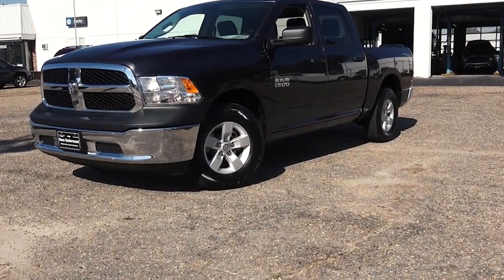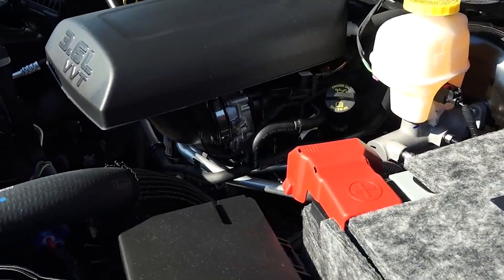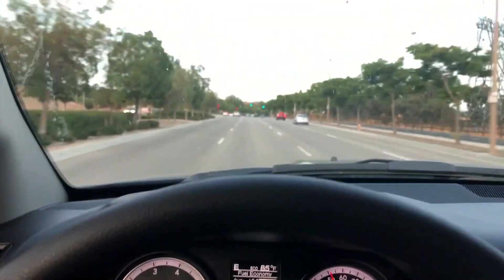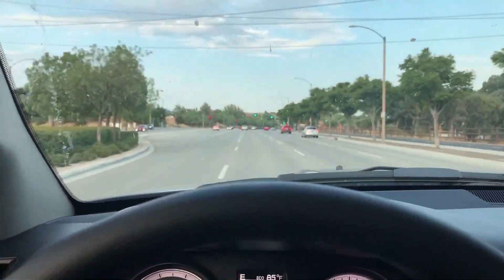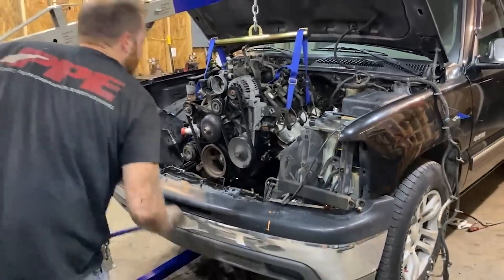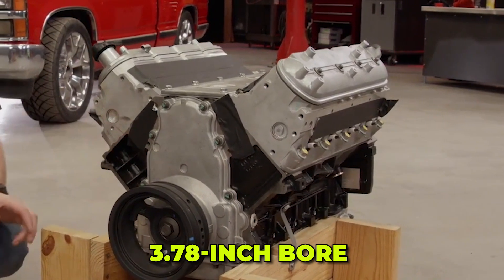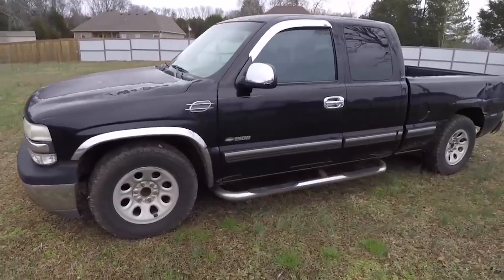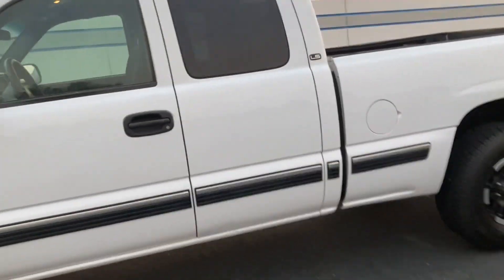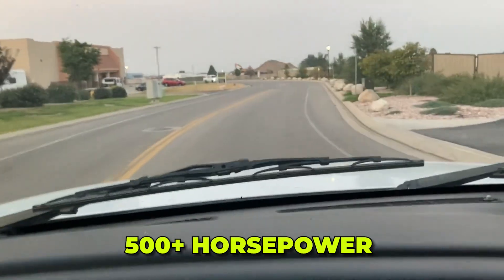On the opposite end of the timeline sits the Pentastar. After early cylinder head issues were resolved by 2013, Chrysler's V6 became a model of modern reliability, with its aluminum block and dual overhead cams representing contemporary engineering and offering better power and fuel economy than older designs. This brings us to the Chevy LM7, which strikes the best balance between the 300's toughness and modern capabilities. Its iron block and small bore created cylinder walls thick enough to handle forced induction without expensive modifications. Stock bottom ends routinely handle 500-plus horsepower with basic bolt-ons.